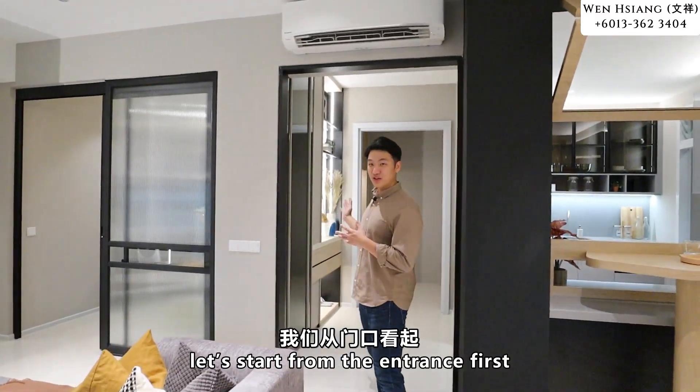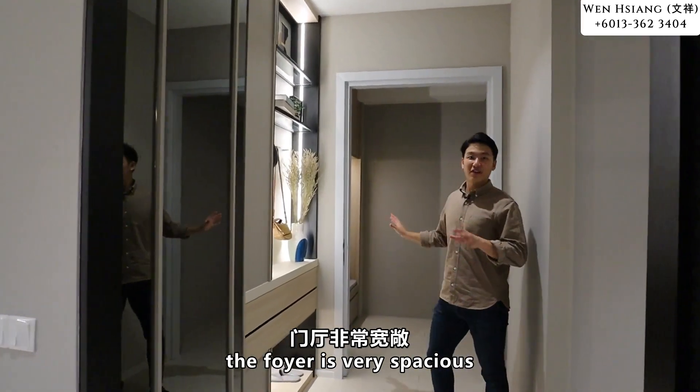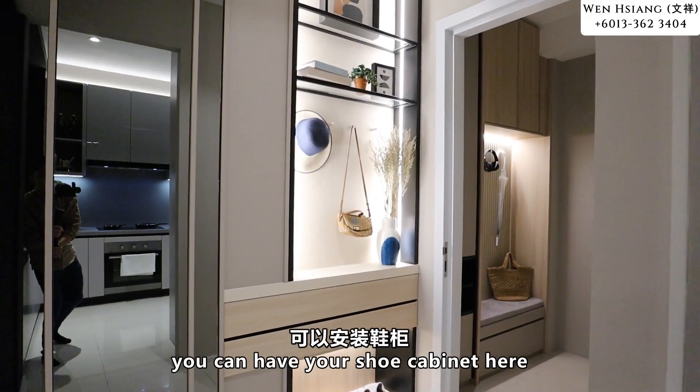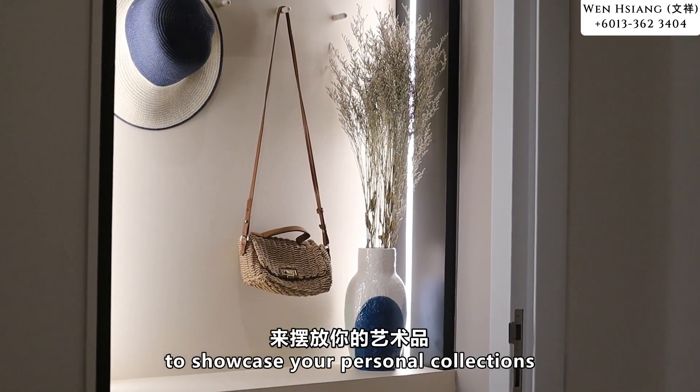Let's start from the entrance first. The foyer is very spacious — you can have your shoe cabinets over here and some display cabinets to showcase your personal collections.